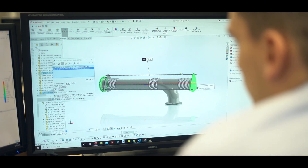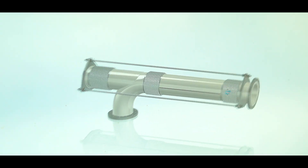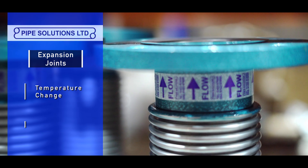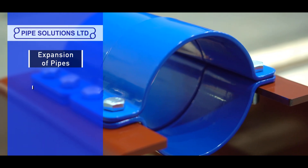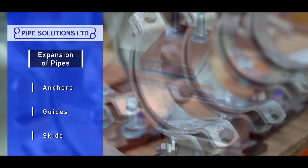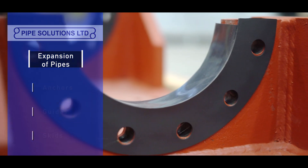Once we have carried out our designs we can then provide the products to be installed. Pipe bellows expansion joints compensate for movements caused by temperature changes and structural movements in a building. Pipe anchors, guides and skids control how expanding or contracting pipes move in relation to a pipe's natural flexibility.